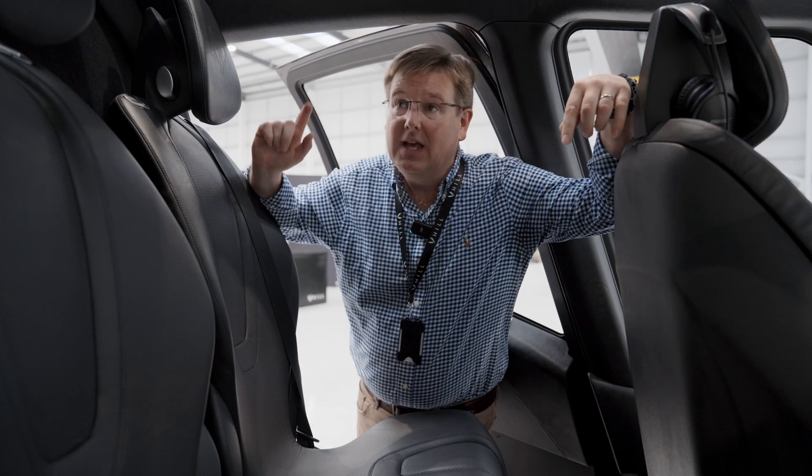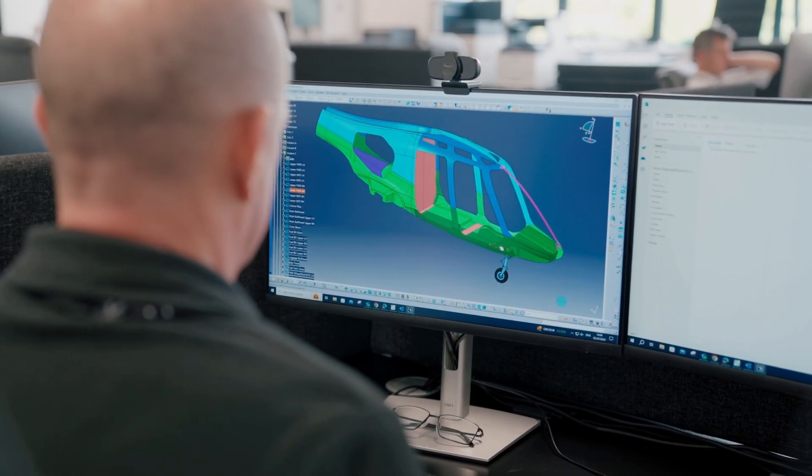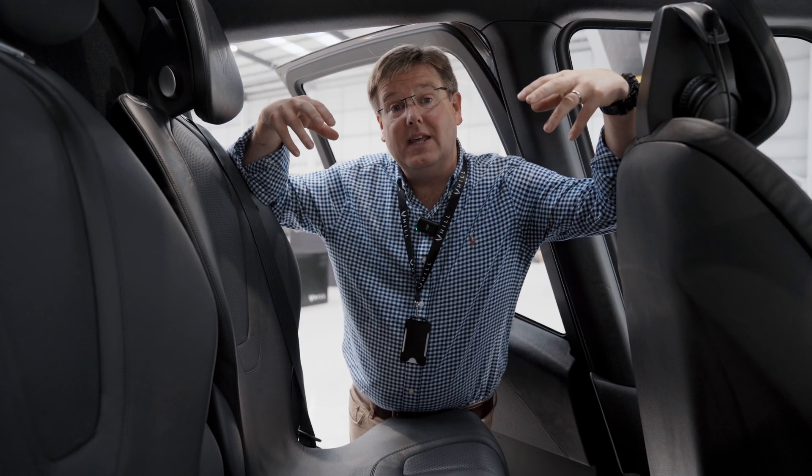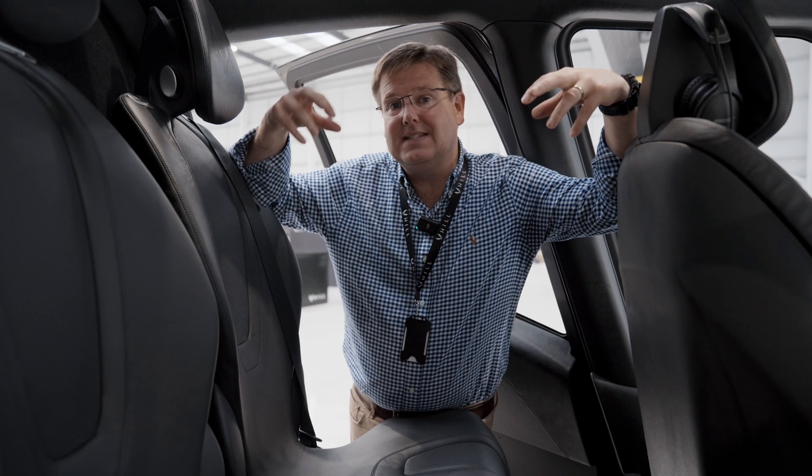Super excited about that. In addition to the seats, the composite production team have been ploughing ahead with the Gen2 fuselage over the course of the last couple of weeks. A lot of attention has gone into the development of the lightning strike meshes that have to go into the laminate, and the methods and processes to get that into the latest generation fuselage, including all of the electrical bonding that needs to go between the mechanical elements and the various parts of the fuselage.